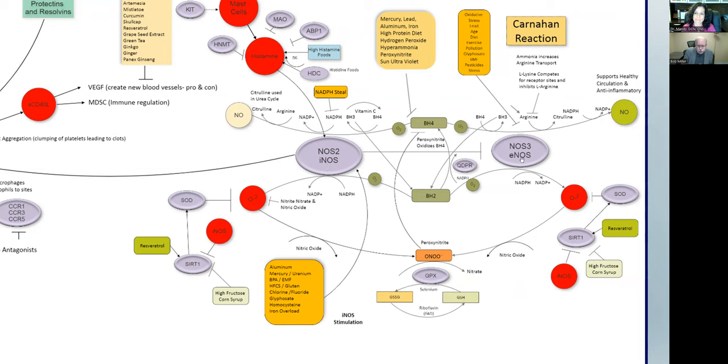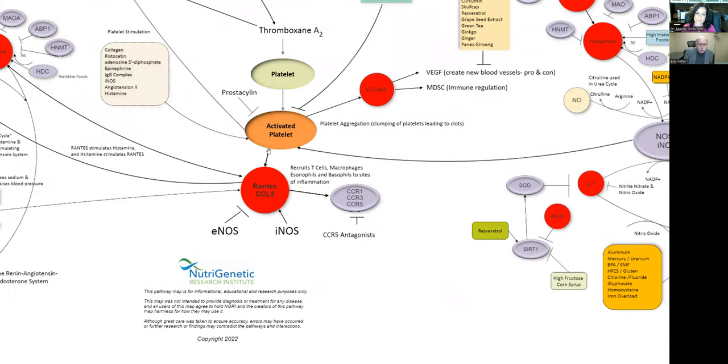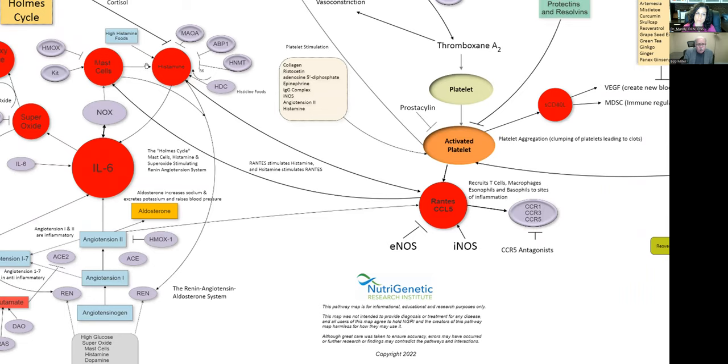If iNOS is running too fast, it inhibits eNOS. There's something called BH4 that's needed to make this happen. When iNOS is running too fast and hard, we run out of BH4 and we're running off BH2 instead. Rather than making beneficial nitric oxide, we make a nasty free radical called superoxide, which is likely involved in some of the pathology here. That superoxide then combines with nitric oxide to make peroxynitrite. Then iNOS stimulates platelets, which stimulate RANTES — and RANTES stimulates mast cells, which stimulates histamine, which stimulates RANTES. It's a cycle — a merry-go-round that just feeds upon itself.